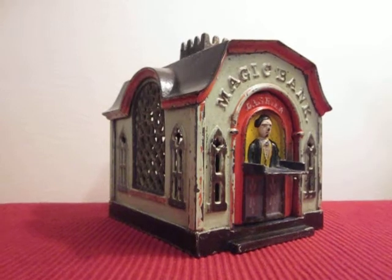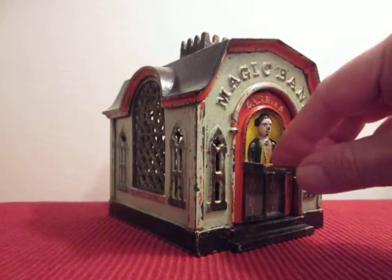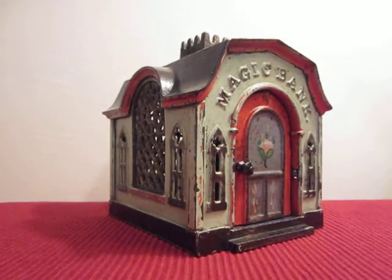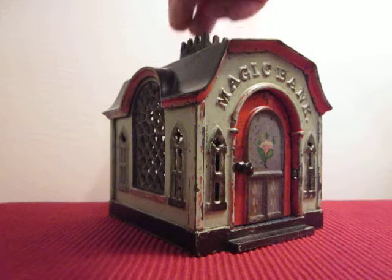In order to operate the bank, you open the door so that the cashier is facing forward. Place a coin on the tray and press the knob. The door will flip close and deposit the coin in the bank. There's also a slot in the roof right here for larger coins.